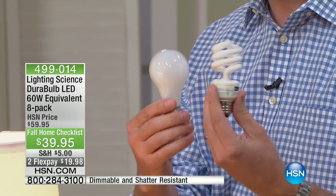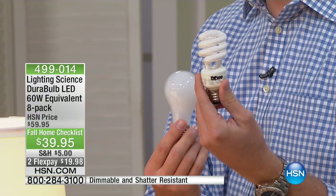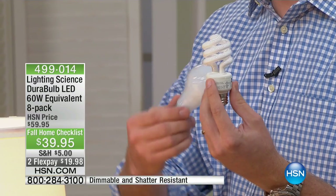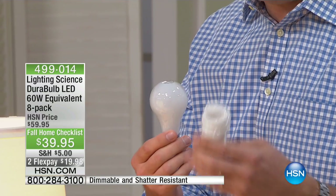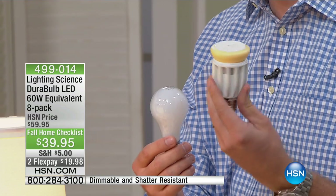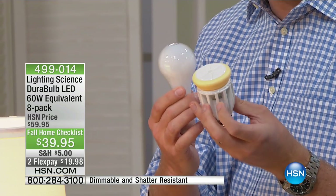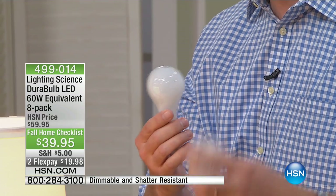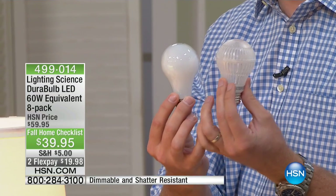They came out with these little curlicue CFL bulbs. The incandescent lasts about a year. The curlicue takes about three minutes until it finally reaches full light, and that only lasts about three years. Then they came out with LEDs that look like a science project — you don't want that on one of your exposed lights. So Lighting Science came out with a light bulb that's the same shape as your regular bulb and fits every light you have.